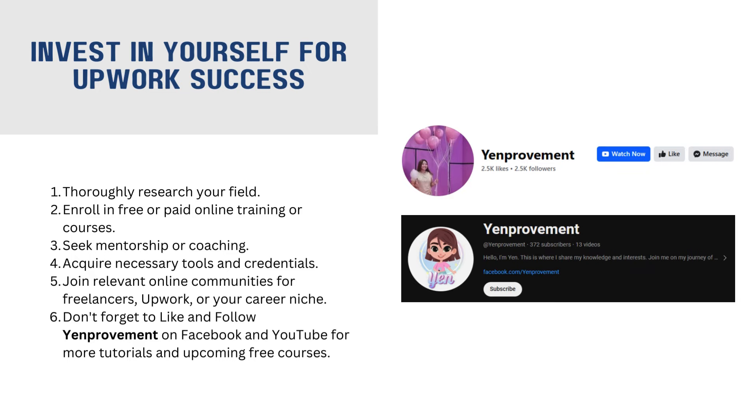Kapag wala kang experience, kailangan mong aralin. Madaming ways para mag-invest ka sa sarili mo. Maraming free courses online, meron ding mga paid courses. At kahit wala kang experience, pwede kang magsimula. Kasi sa pagsisimula mo, nag-e-invest ka na sa sarili mo. May mga client din na tumatanggap kahit wala kang experience.